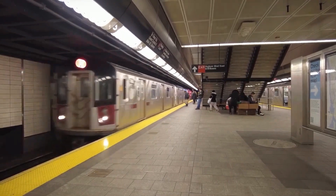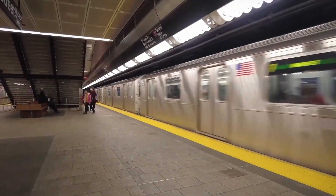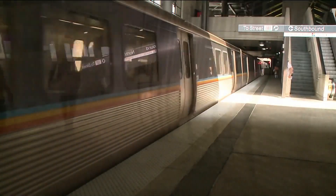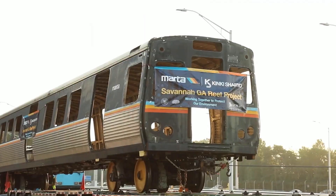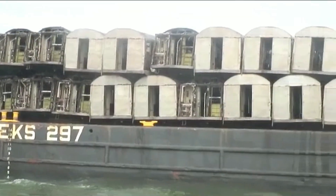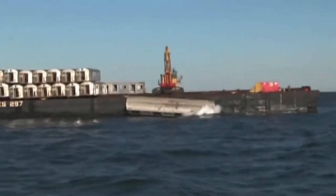The New York City subway system is highly congested and requires many trains to operate. These busy trains carry millions of passengers every year, but older, unfit trains must be removed. The Metropolitan Transportation Authority, MTA, has found a unique way to deal with these old trains by sinking them into the sea.